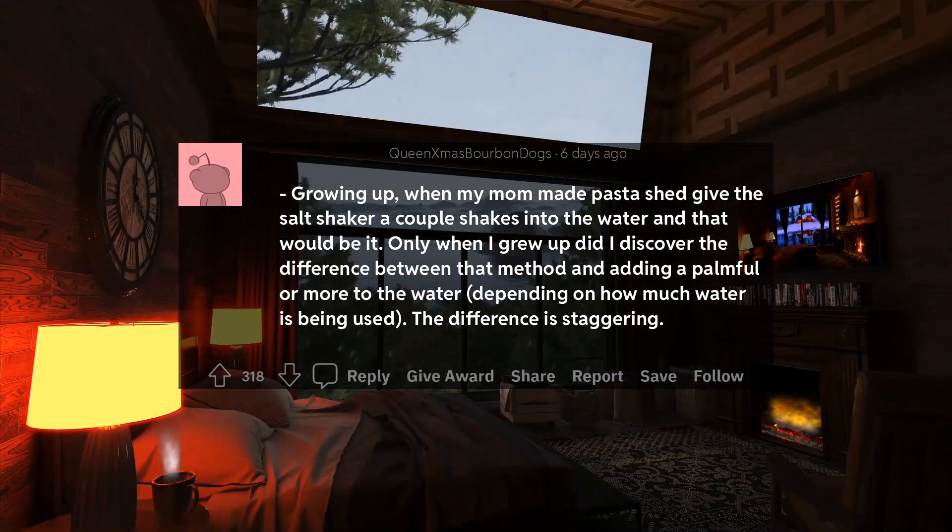Growing up, when my mom made pasta she'd give the salt shaker a couple shakes into the water and that would be it. Only when I grew up did I discover the difference between that method and adding a palmful or more to the water, depending on how much water is being used. The difference is staggering.